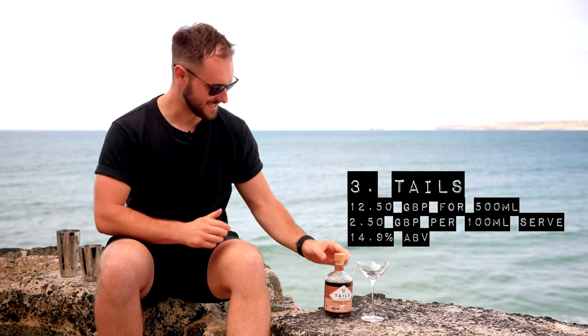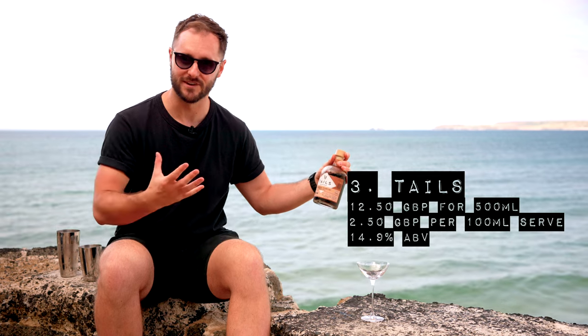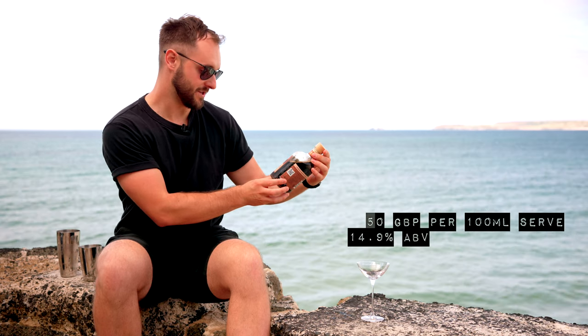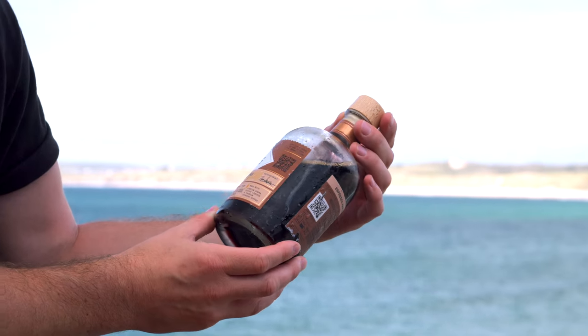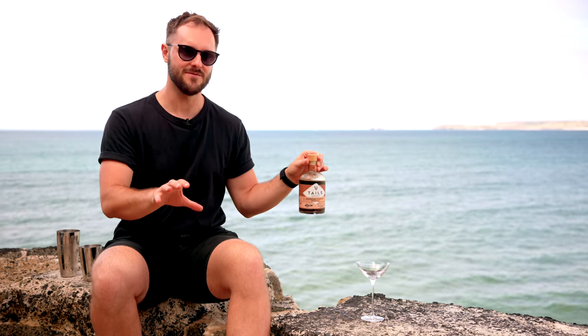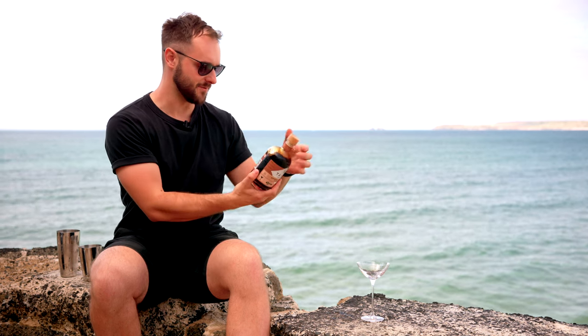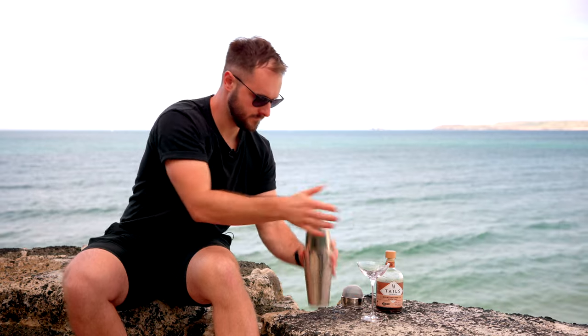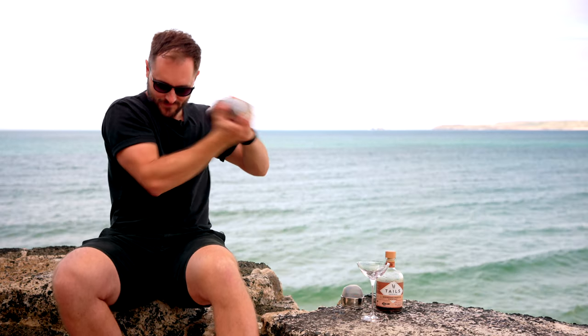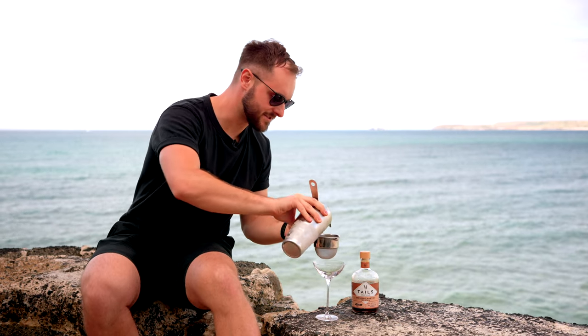Next up we have Tails, and this really does look like a step in the right direction. We've got 42 Below Vodka from New Zealand, coffee liqueur and premium espresso coffee — though I'm not 100% sure whether that means coffee roasted for espresso or brewed as espresso. They recommend shaking with ice and adding a garnish. Let's have a perfect cocktail moment — shaking this one up and fine straining into our glass.